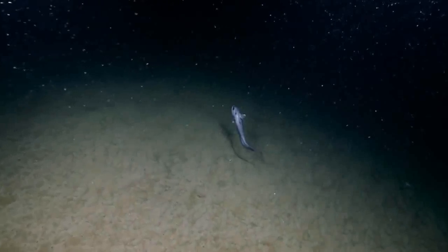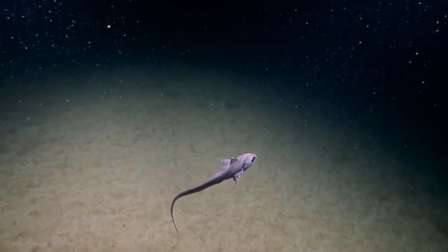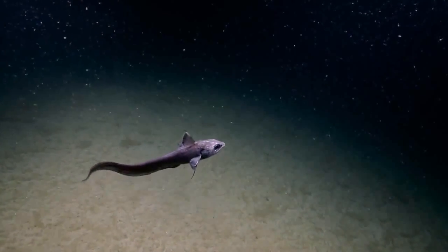Yeah, we just have to catch a rat tail too. You need to coax him into the starboard bio-box and then I'll just close it. We came up with a squid, so why not? Yeah, we did come up with a squid.